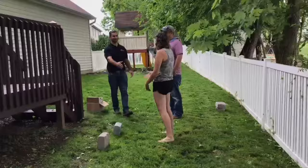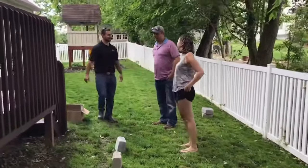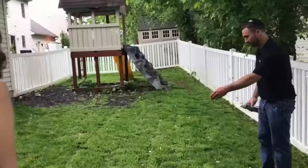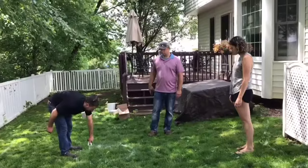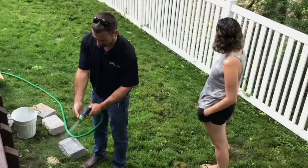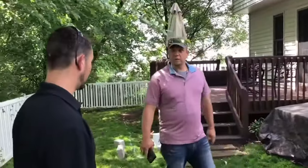Then, if all that sounds good to you, we're going to move to the on-site consultation, which is when I get to come out and meet with you in person. We'll spend an hour or so in your backyard and talk about materials, landscape lighting, and plants. We'll probably spray paint the perimeter of the area so that you can get a good feel for what that new space is going to look like, and then talk about a couple of different pricing options.